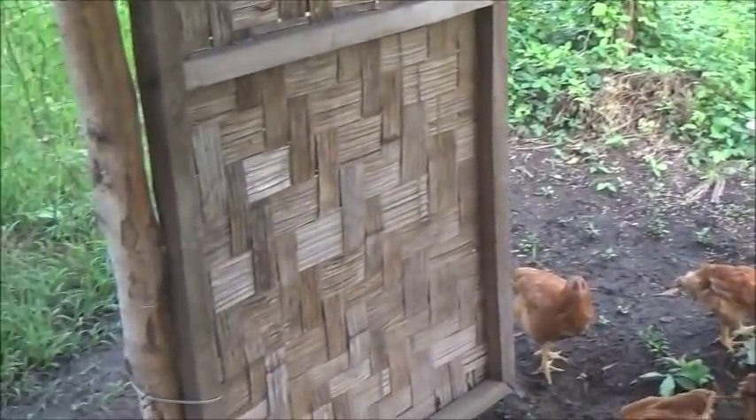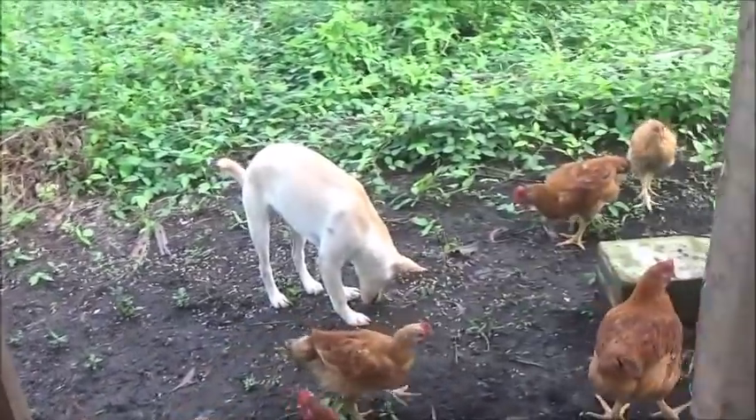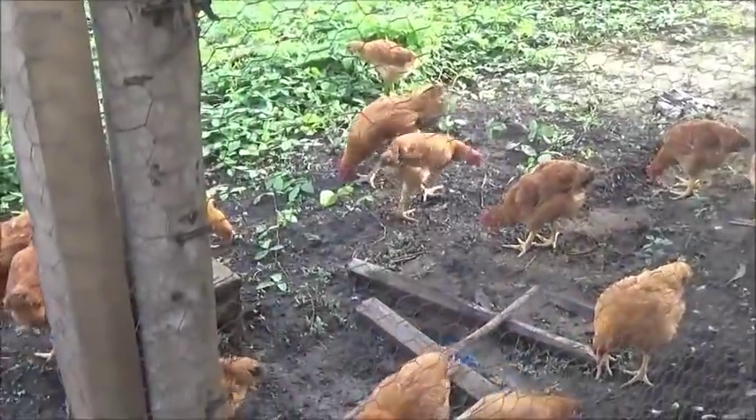Hello everyone, welcome to Foreigner Farming in the Philippines. Hoping I can get this video done down here — the pigs haven't been fed yet so they're being a little bit vocal right now.